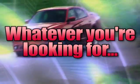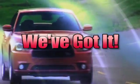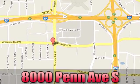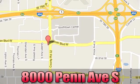Whatever you're looking for, Bloomington Chrysler, Jeep and Dodge has got it. Come see us today at 8000 Penn Avenue South in Bloomington, Minnesota.